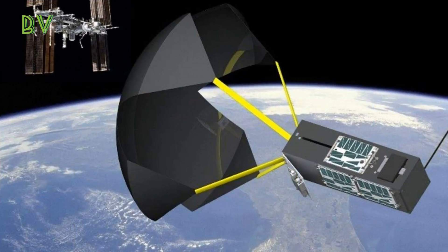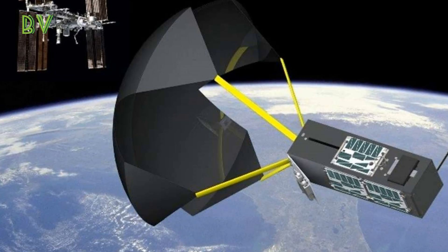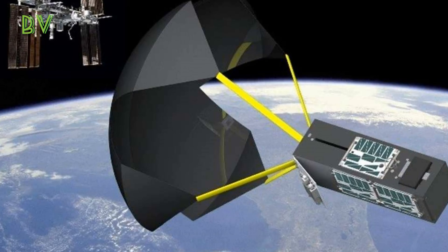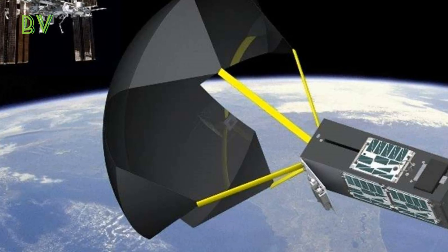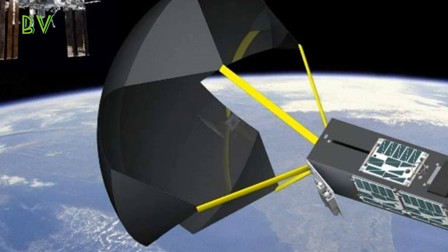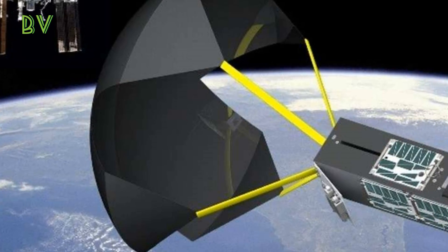This is the fourth TechEdSat satellite carrying an updated version of the ExoBrake that will demonstrate guided controlled re-entry of small spacecraft to safely return science experiments from space. The ExoBrake's shape can be changed to vary the drag on the satellite, and with the help of high-fidelity simulations, it will demonstrate a low-cost, propellantless method of returning small payloads quickly and to fairly precise locations for retrieval.